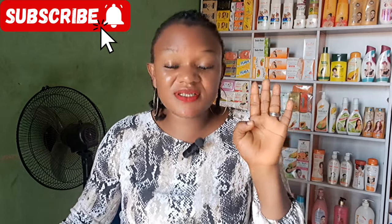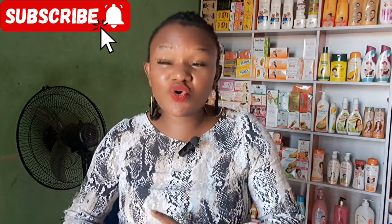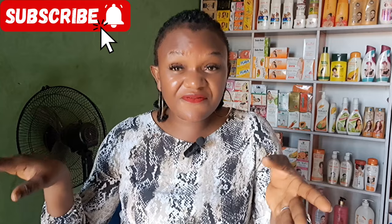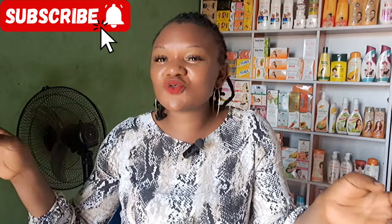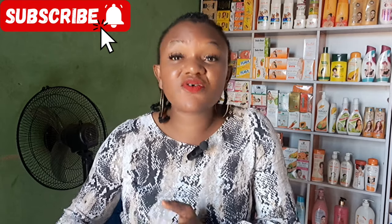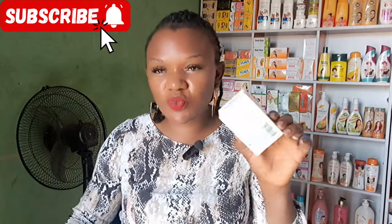Now in comparison to extract soap — which is this one — there is foreign extract and there is made-in-Nigeria extract. People tend to believe the Nigerian extract is fake, but I'm here to tell you it's not. If you understand what a manufacturing franchise is, you'll understand what extract soap Nigeria is all about.